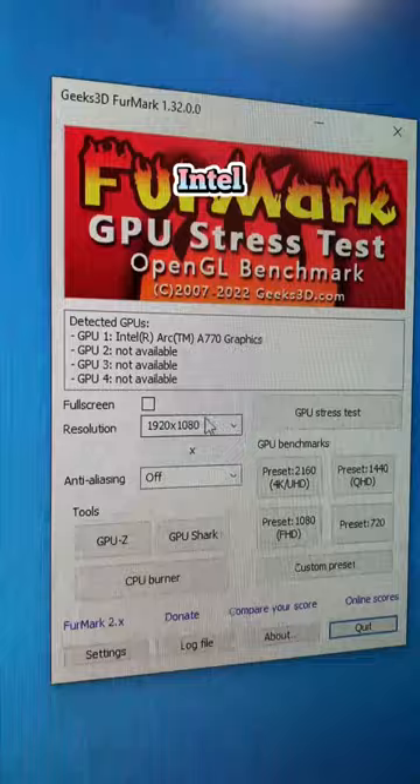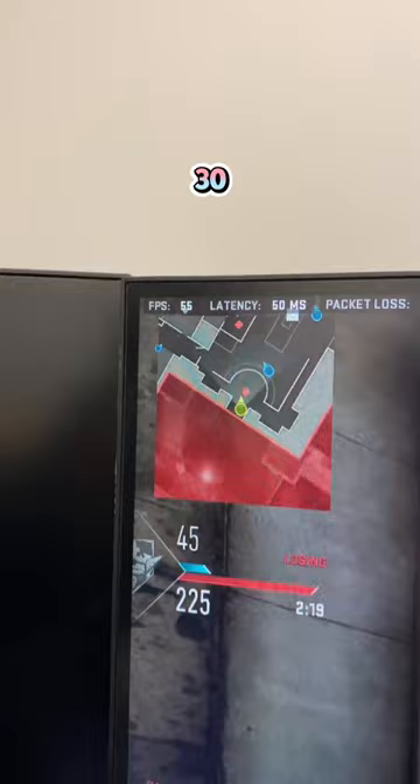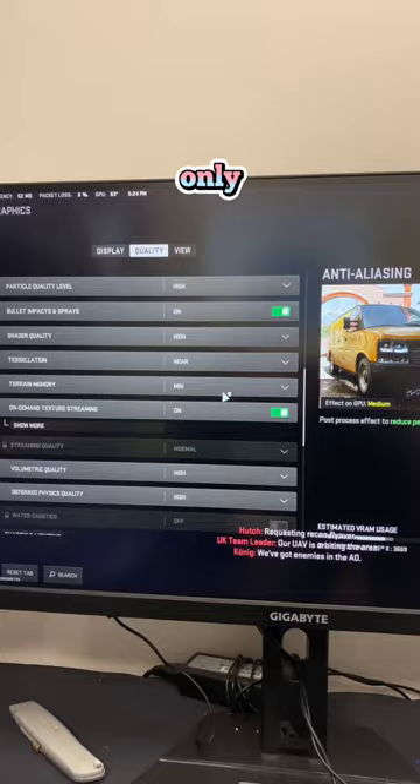I'm averaging about 180 FPS in FurMark, which is better than the 3060. What's surprising is that my frame rate drops significantly in Call of Duty. Keeping the settings the same, I'm only getting about 40–50 FPS — a huge drop in performance compared to the 3060.